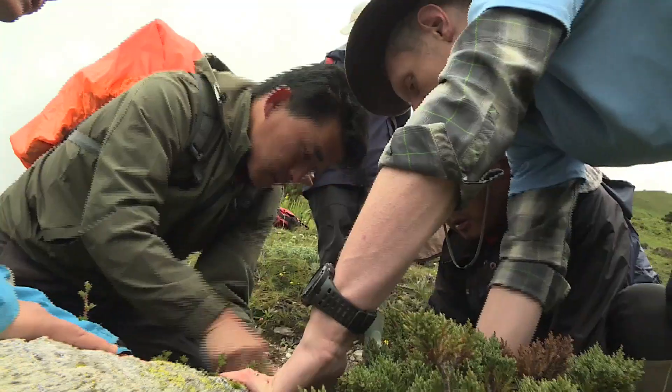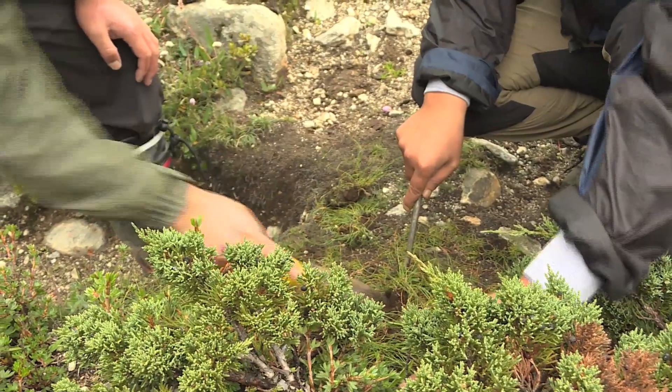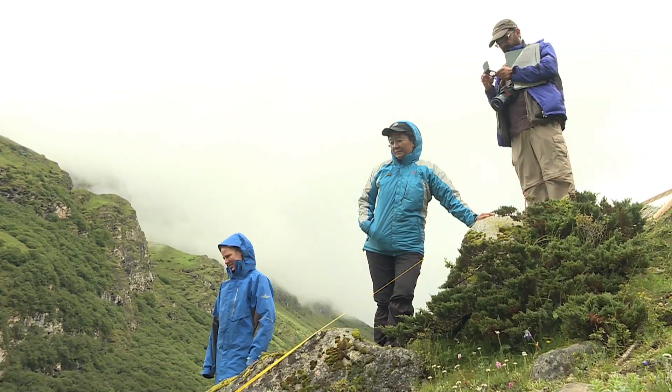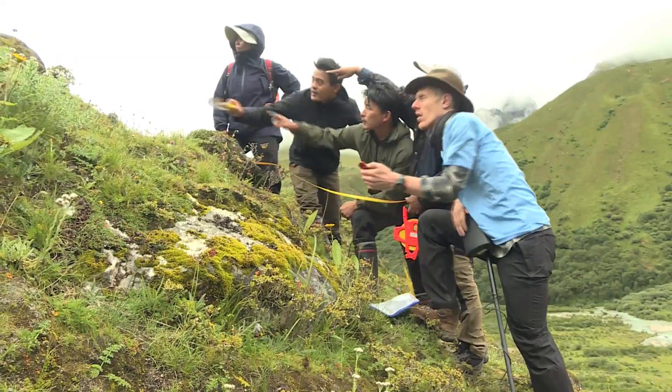Early next day at the hamlet of Gunker Jumalhari, the National Biodiversity Team is busy at work trying to locate their plots to start the process of monitoring alpine vegetation within the Jumalhari base to survey the alpine plants.